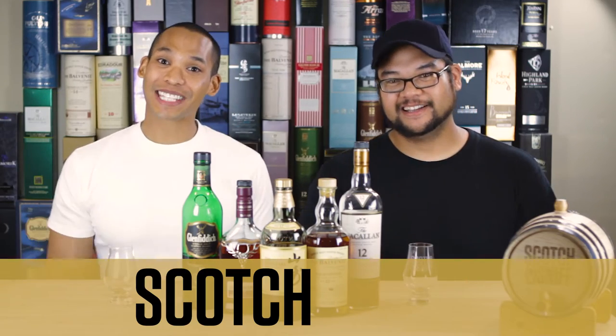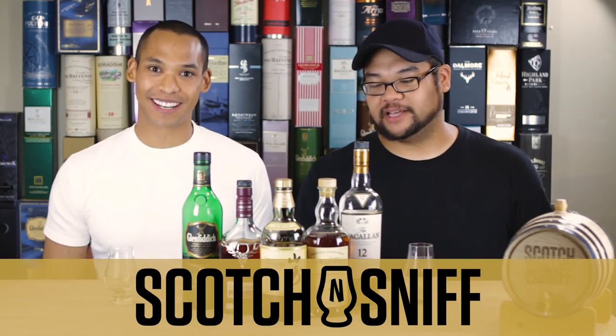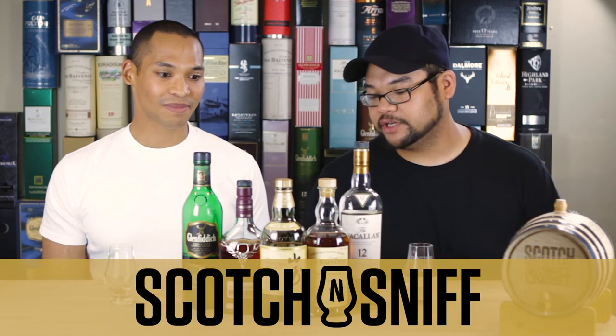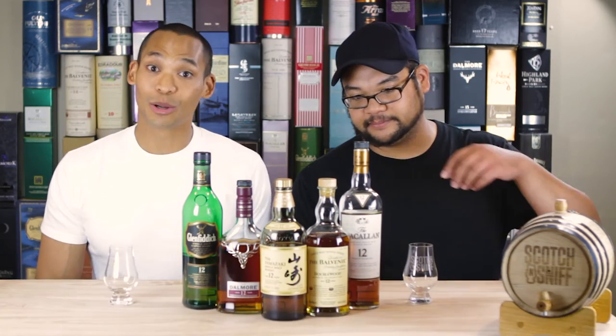What's going on YouTube? I'm Scotch. I'm Sniff. And we're Scotch & Sniff. Today we're going to talk about some beginner Scotches that you can try around the 12-year-old range that are pretty fantastic and don't cost an arm and a leg.